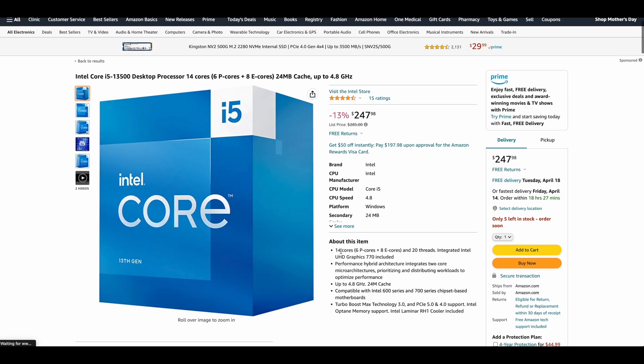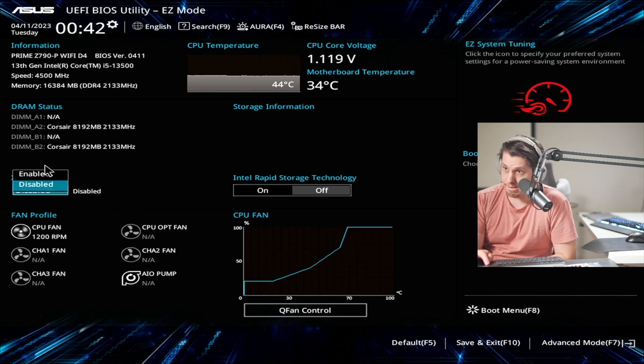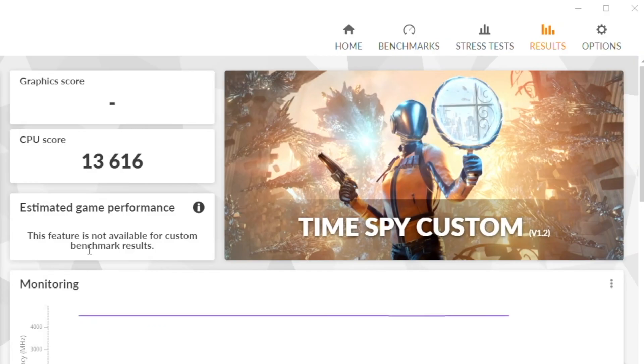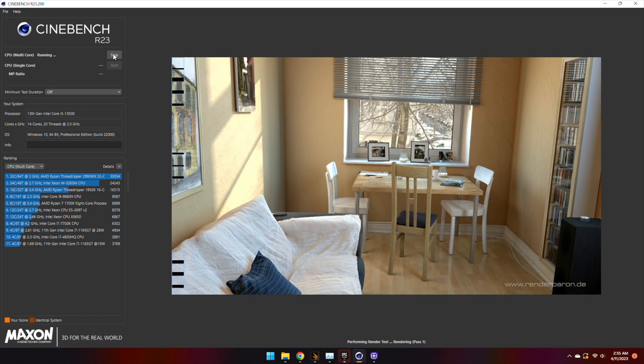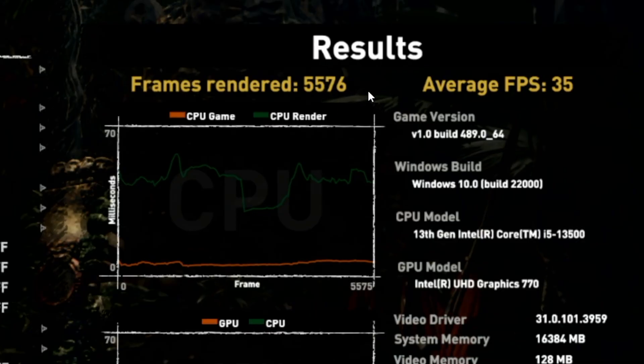The CPU of choice is the budget king, Intel Core i5-13500 — not AMD Ryzen 5; subscribe for that video. Starting with DDR4 memory: Intel suggests a clock of 3200, but here's how you overclock on the Asus Prime Z790-P. Results: Time Spy CPU test 13,616; Cinebench score 18,892; Shadow of the Tomb Raider frames rendered 5,576. This is our baseline.